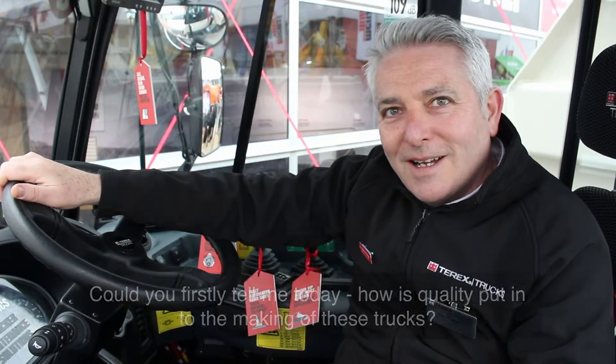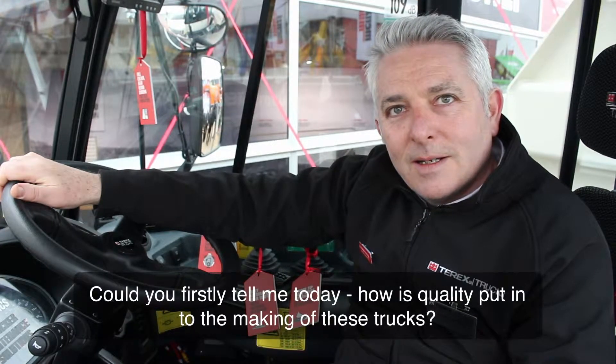Hi Paul. Hello. Could you firstly tell me today, how is quality put into the making of these trucks?